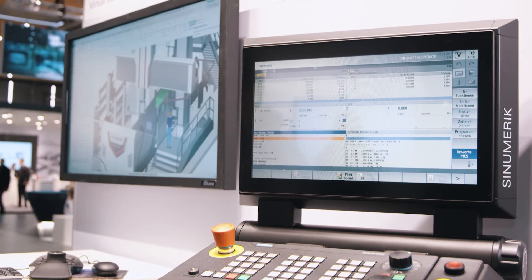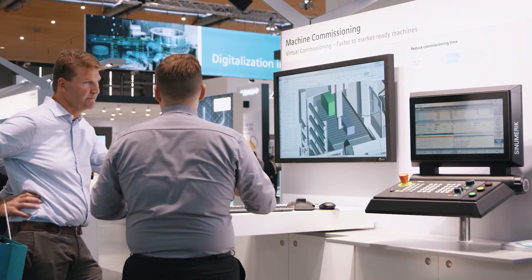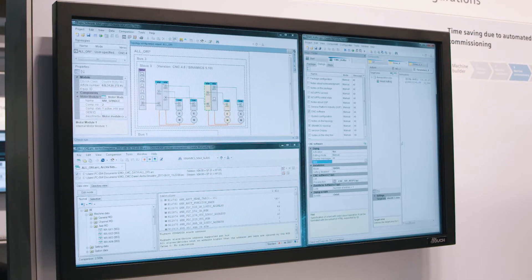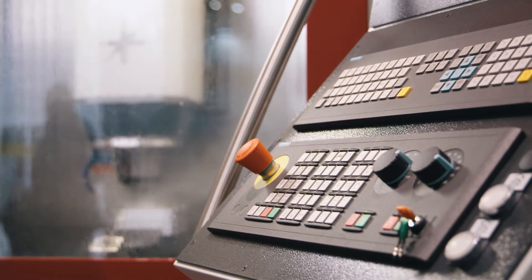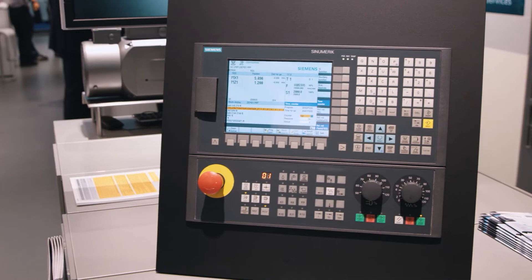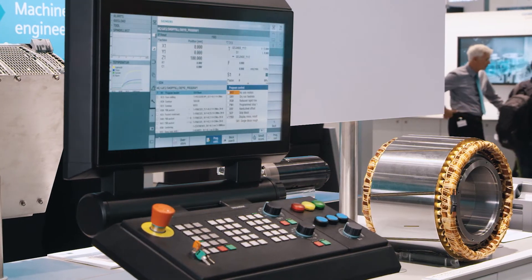The virtual machine model can be tested and commissioned in advance using the real Synomeric. CreateMyConfig facilitates that the machines are automatically commissioned and upgraded. Synomeric CNCs provide the optimum solution for each and every machine concept, from basic standard CNC machines up to high-end machine concepts.